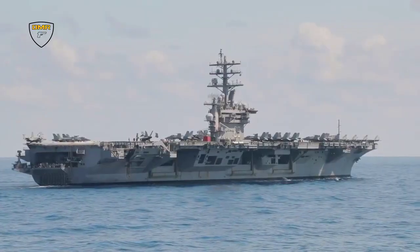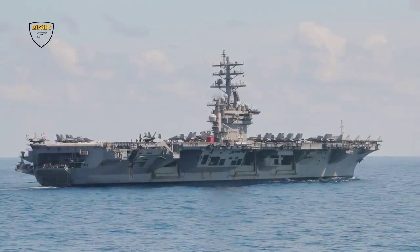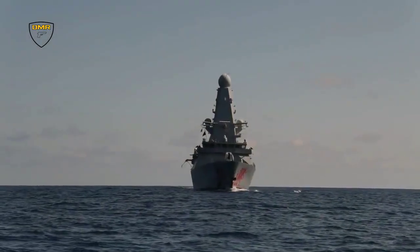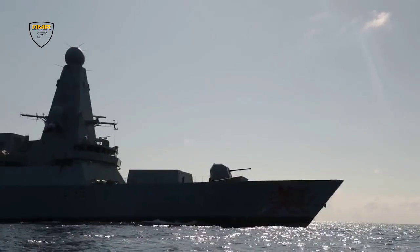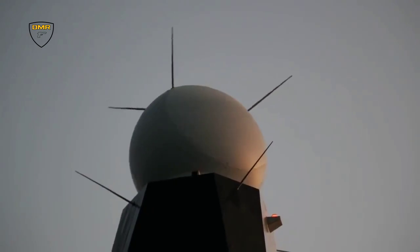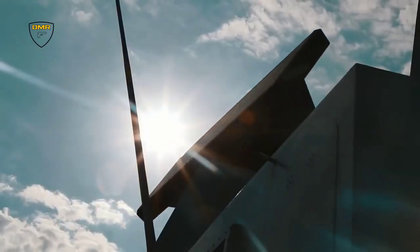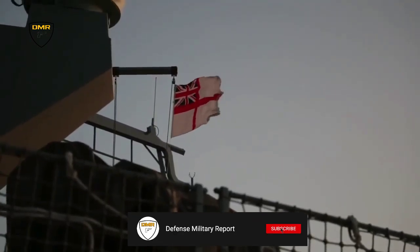Accompanying the Queen Elizabeth class aircraft carriers — HMS Queen Elizabeth or HMS Prince of Wales once it becomes operational — the Type 45 destroyer and several other specialist vessels will form a well-rounded entourage. While others escorting the carriers may be better suited to replenishment or tackling threats from below, Type 45 destroyers will be best placed to tackle drones and other aerial dangers.